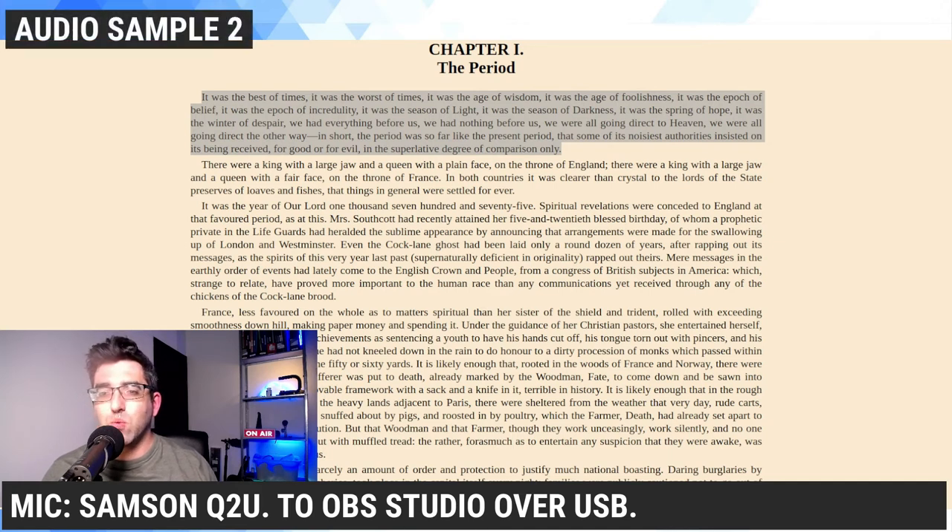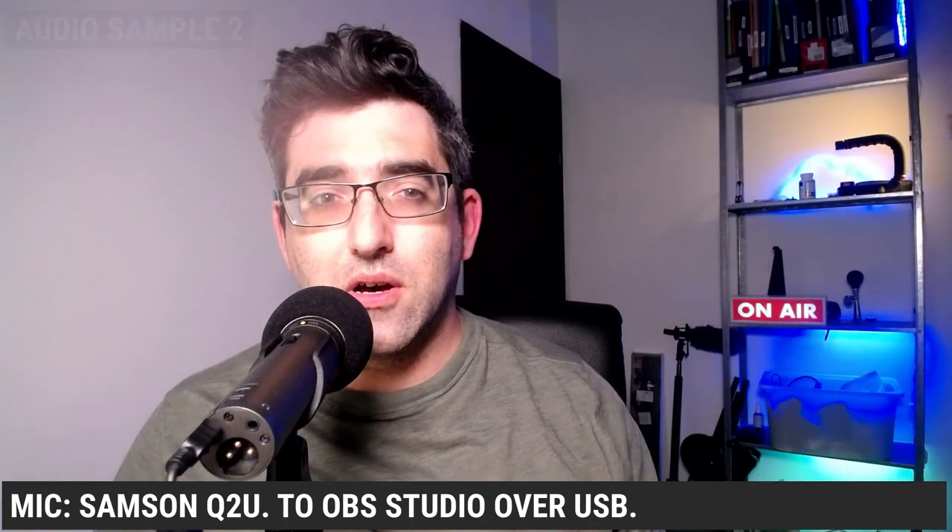It was the best of times, it was the worst of times, it was the age of wisdom, it was the age of foolishness, it was the epoch of belief, it was the epoch of incredulity, it was the season of light, it was a season of darkness, it was a spring of hope, it was the winter of despair. We had everything before us, we had nothing before us. We were all going direct to heaven, we were all going direct the other way. In short, the period was so far like the present period that some of its noisiest authorities insisted on its being received, for good or for evil, in the superlative degree of comparison only.